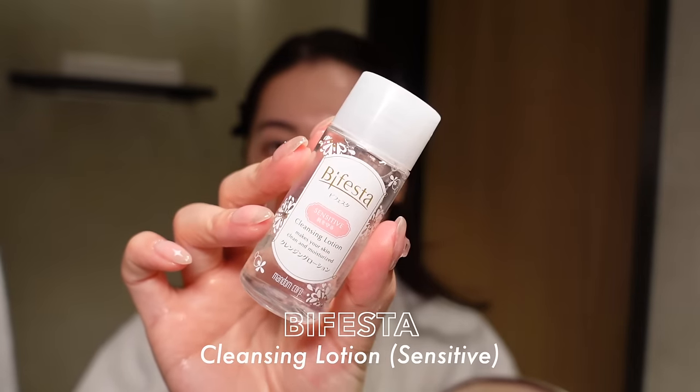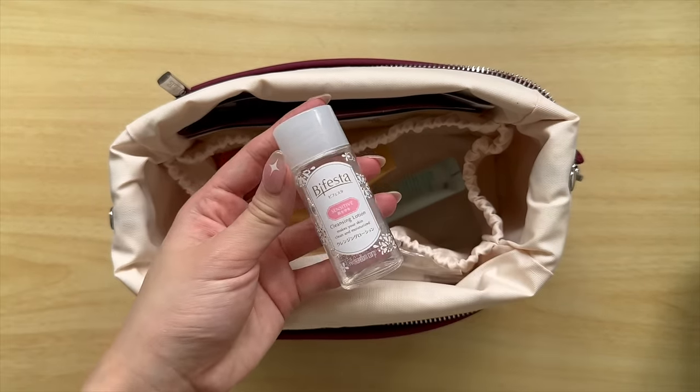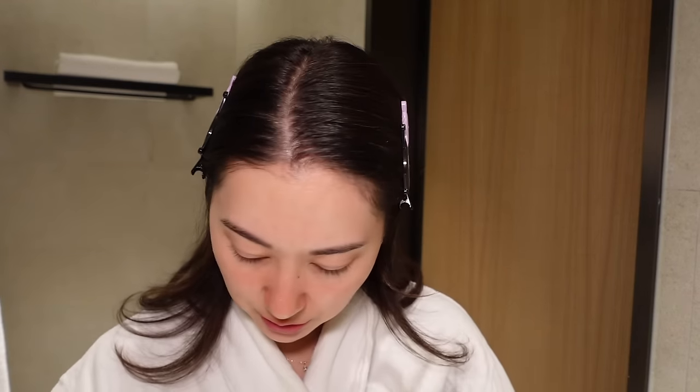I guess that's the end of my skincare routine, but we do have a couple other products to go through in my skincare bag. I'm sorry if this video is all over the place — it is past midnight. This is the Ufesta Cleansing Lotion — basically micellar water — and I use it for touch-ups with makeup and stuff. I just like to always have micellar water as well.